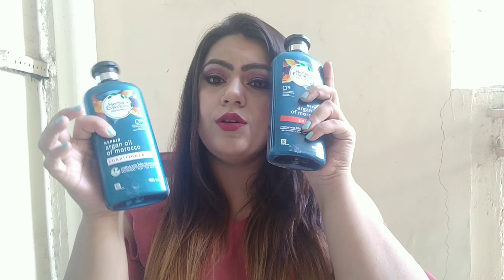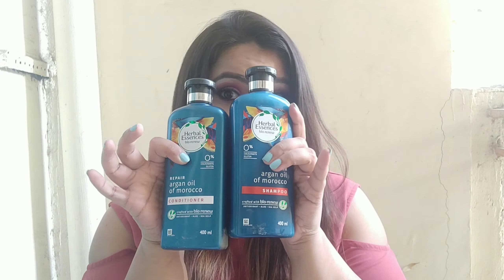Hi guys, how are you all doing today? I'm back with another video, and today's video is about this Herbal Essences Repair Argan Oil of Morocco shampoo and conditioner, which I recently received around two weeks back.